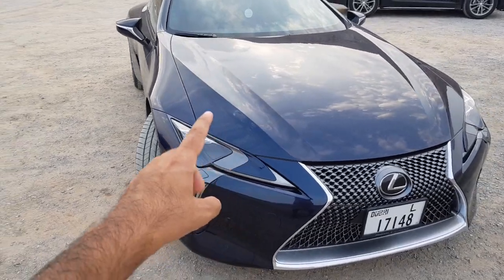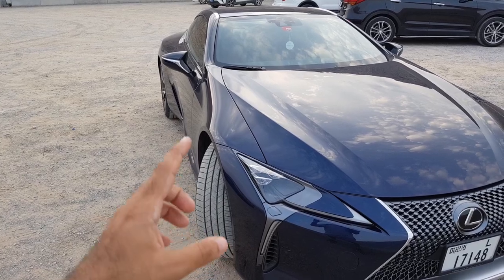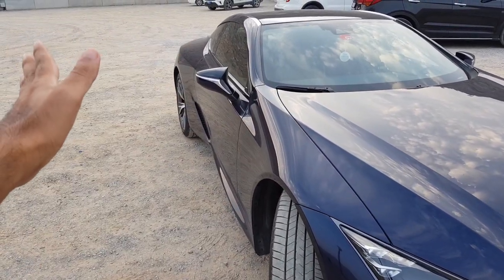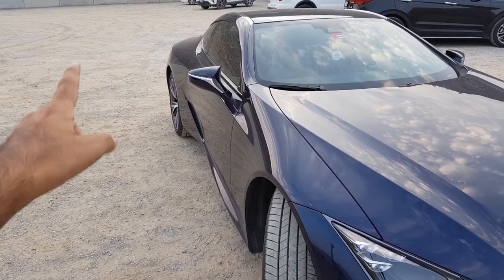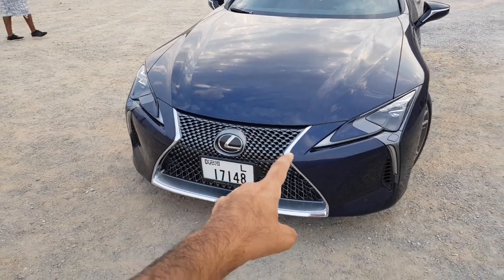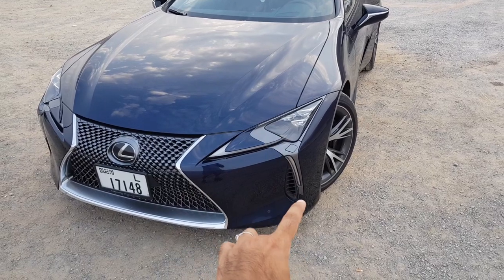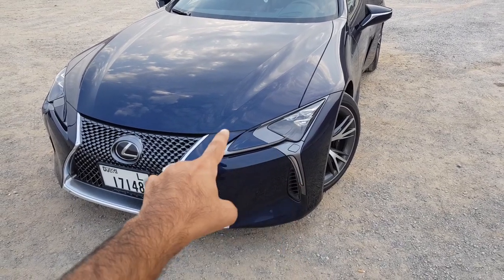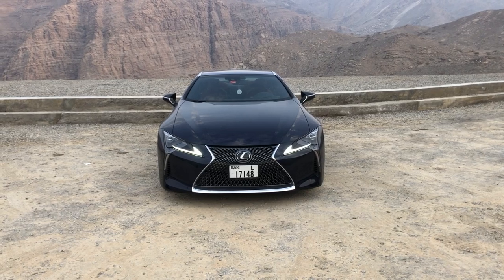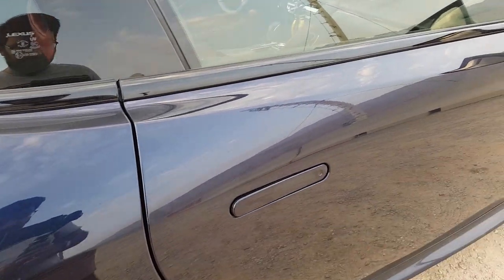Let me show you the big front look. If you see the stance of this car, it's very broad in the front, narrows down in the middle, and then broadens out again in the back. You get the very famous Lexus grille, three LED headlights along with more DRLs at the bottom, and the turning lights. There's just so much going on up front — and these are real vents.